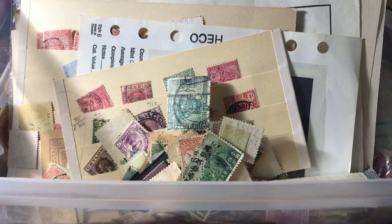Hey guys, it's Mallard with another stamp video and as you can tell it is another what's in the box video, so let's get into it.